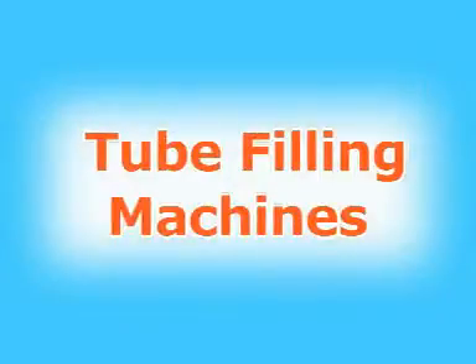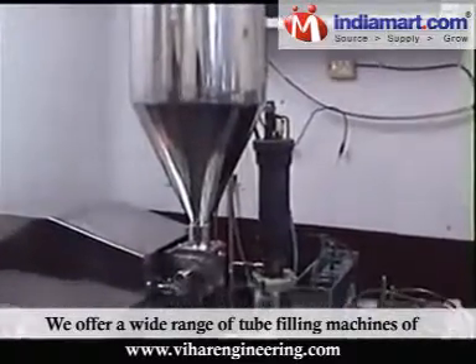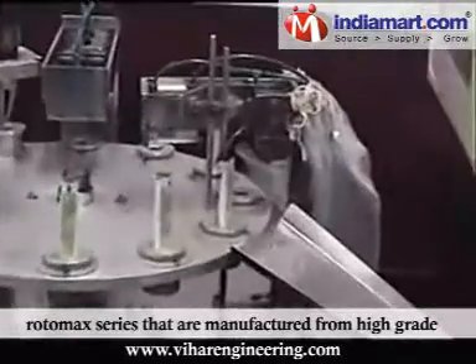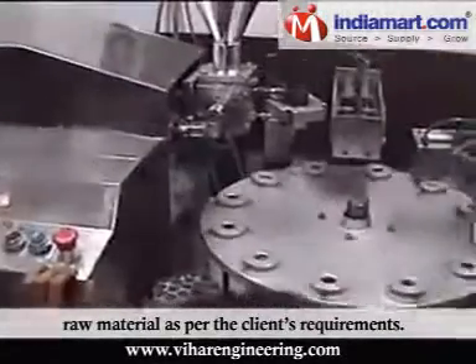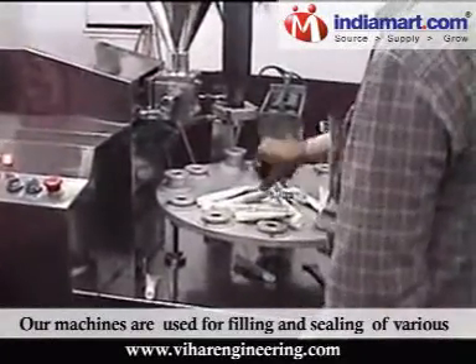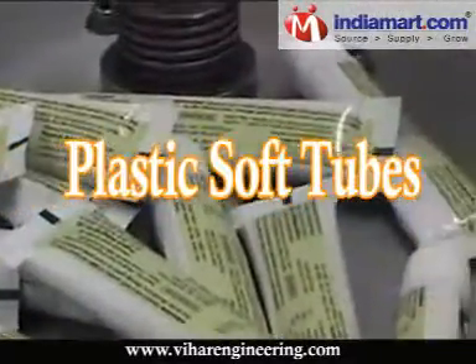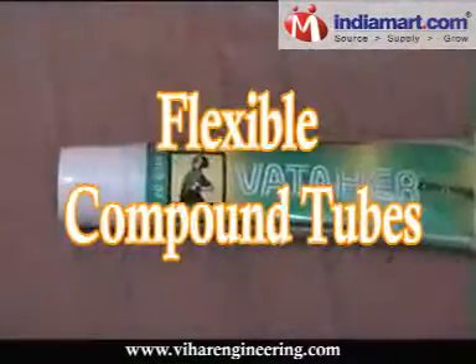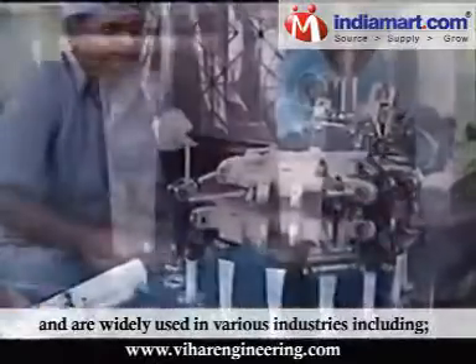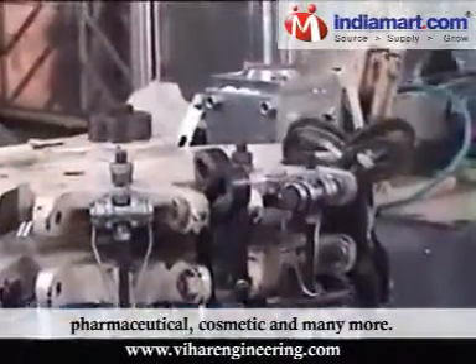Tube Filling Machines: We offer a wide range of tube filling machines of the Rotomax series, manufactured from high-grade raw material as per the client's requirements. Our machines are used for filling and sealing of various plastic soft tubes, metal tubes, and flexible compound tubes, and are widely used in industries including pharmaceutical, cosmetic, and many more.